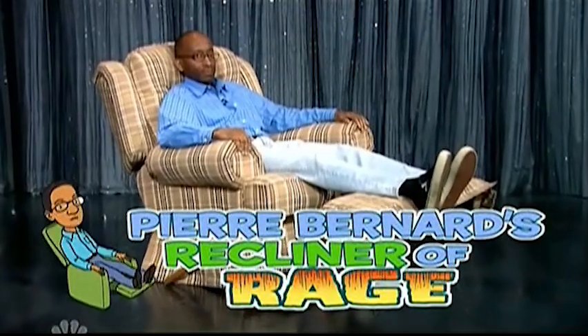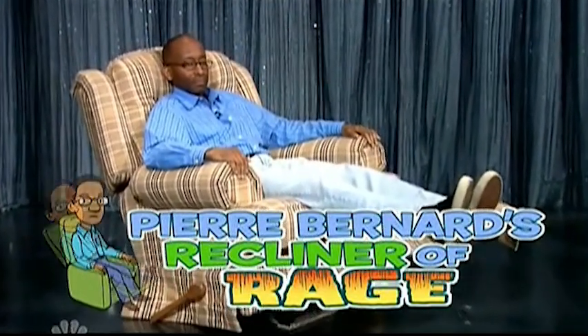I'm talking about one of our graphic designers, Pierre Bernard. Here's Pierre. You can just see the rage coming off Pierre there. Pierre says he knows how America feels and he's ready to articulate our anger for us. So here he is once again in a little segment we like to call Pierre Bernard's Recliner of Rage.